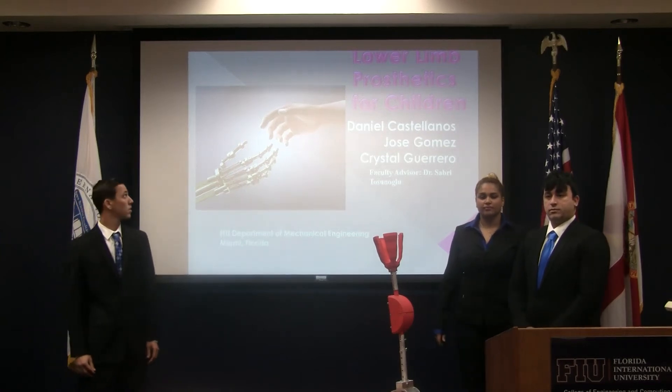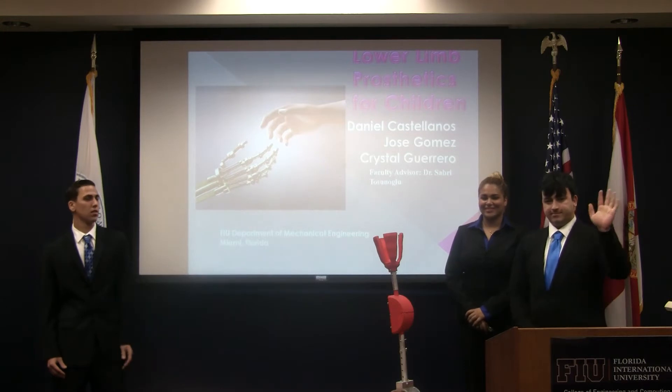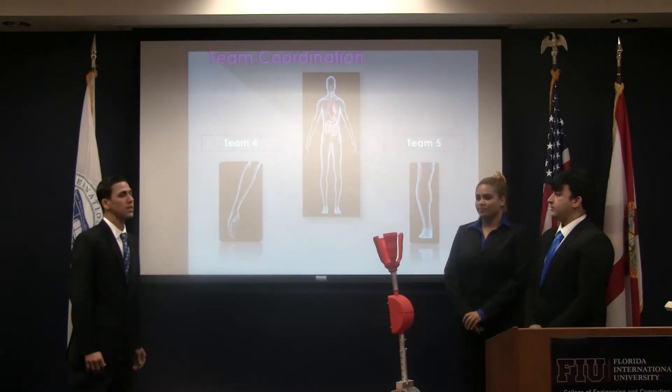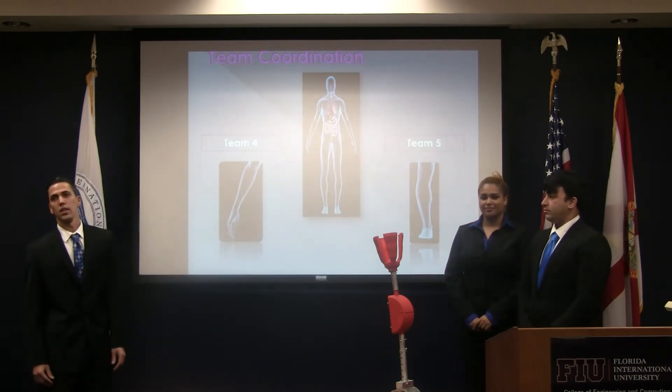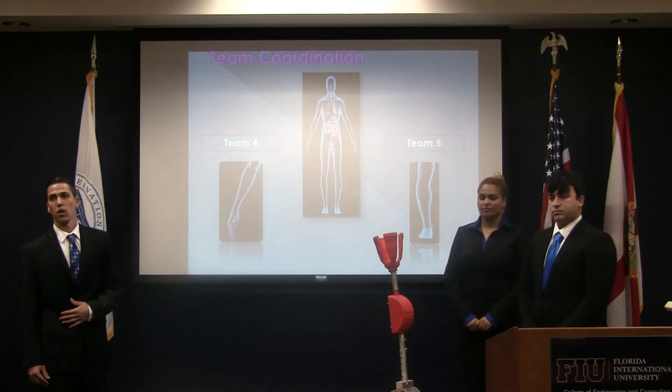Team 5 with lower lip prosthetics for children. My name is Jose Gomez, this is Krista Guerrero, and Daniel Castellanos. We worked with Team 4 in designing the prosthetic. They worked on the upper lip prosthetic while we worked on the lower lip.